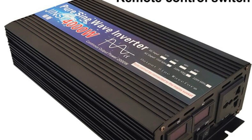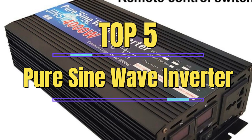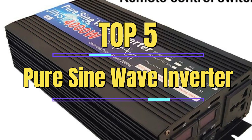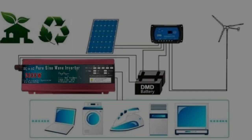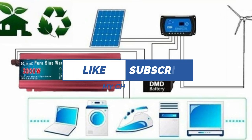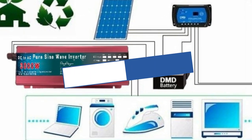In this video, we have compiled a list of the top 5 pure sine wave inverters, based on their performance, features, and customer feedback. Whether you're looking for a portable inverter for camping or a heavy-duty inverter for home backup power, this list has got you covered.